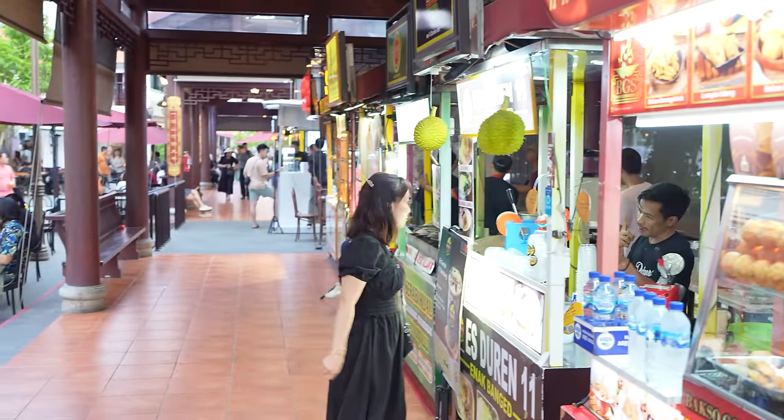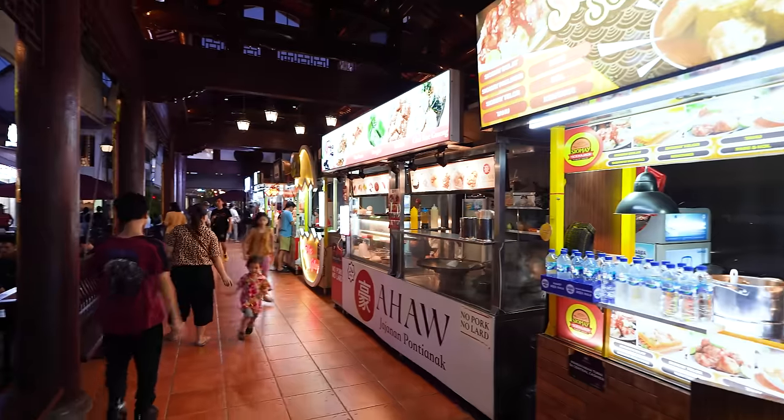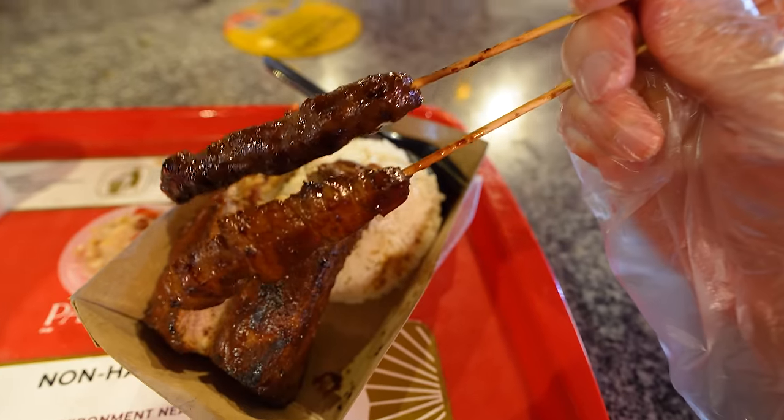That's right. Indonesia recently developed a new Chinatown in Jakarta, where they have hundreds of food vendors that come from different cultures — of course, mostly Indonesian and Chinese. And because it's so new, they had a lot of modern, trendy restaurants with immaculate hygiene, and of course, with delicious food.